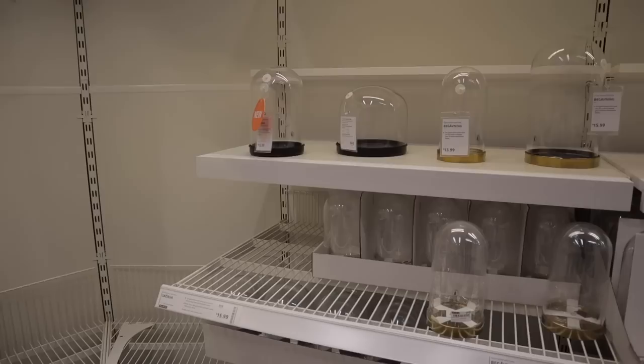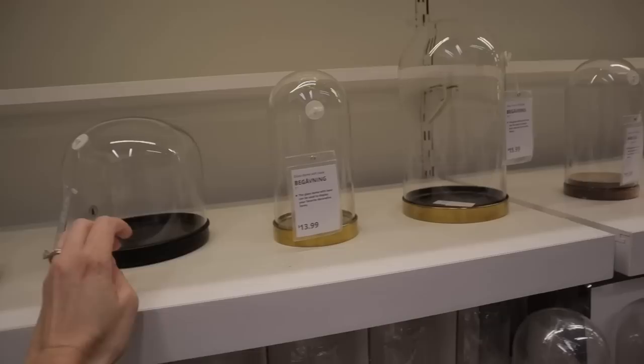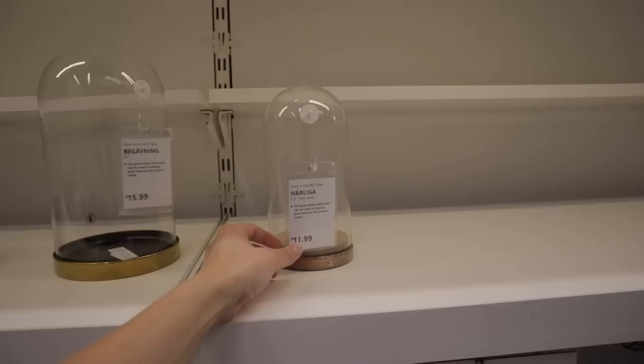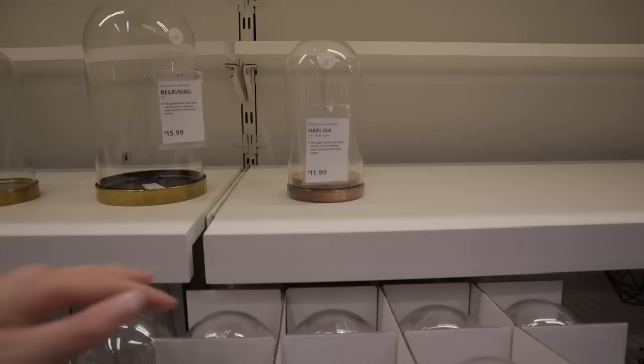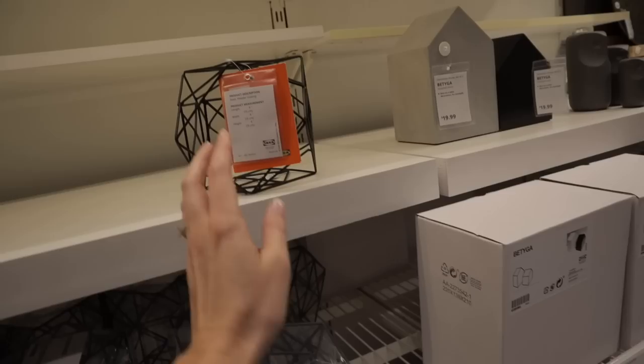They have a lot of little cloches — nice quality, metal and glass. This one is $13.99, another is $15.99, and another is $13.15. This big one is $11.99 with a wooden base — you could do some really neat stuff with plants using this. I'm going to head over to check out the plants.